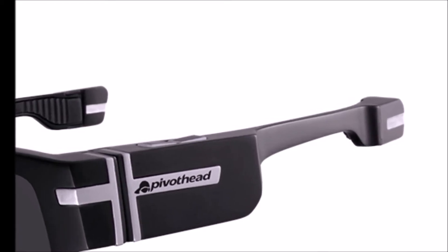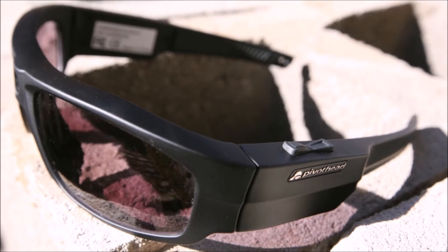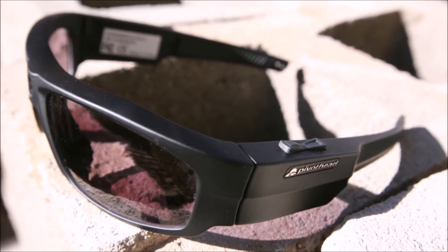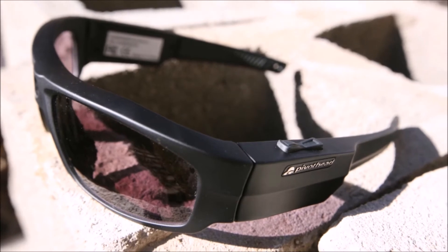PivotHead's real innovation comes in powerful extra modules that slip over the end caps of the glasses, tremendously expanding their capabilities. For example, one module can turn on live streaming while another acts as a battery pack to nearly triple the device's 400 mAh capacity.